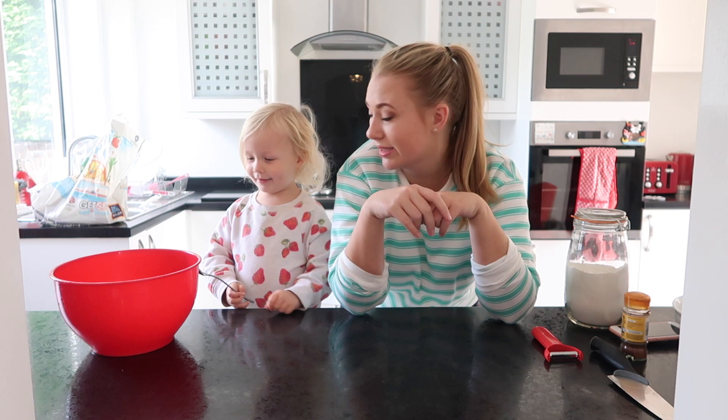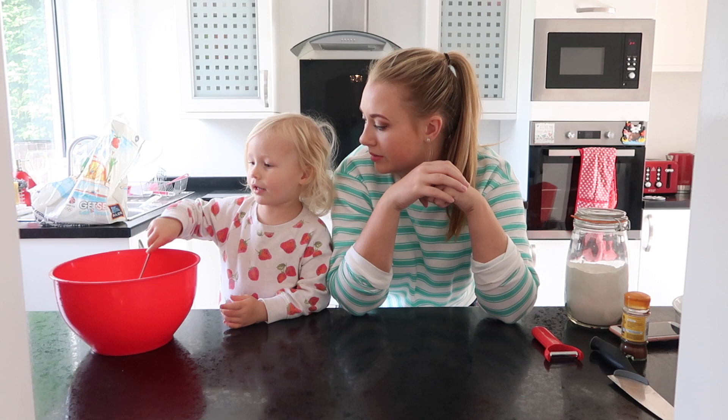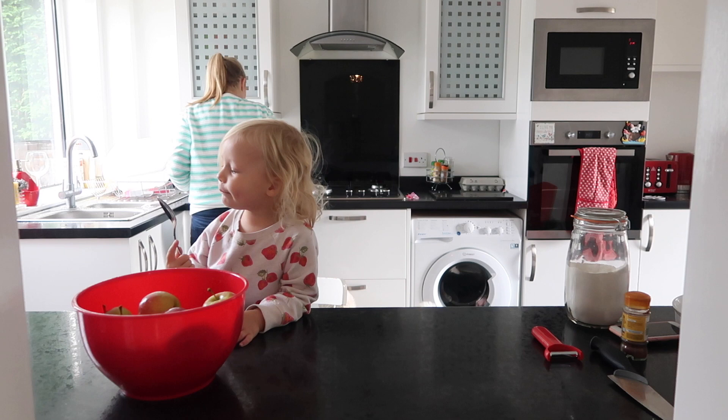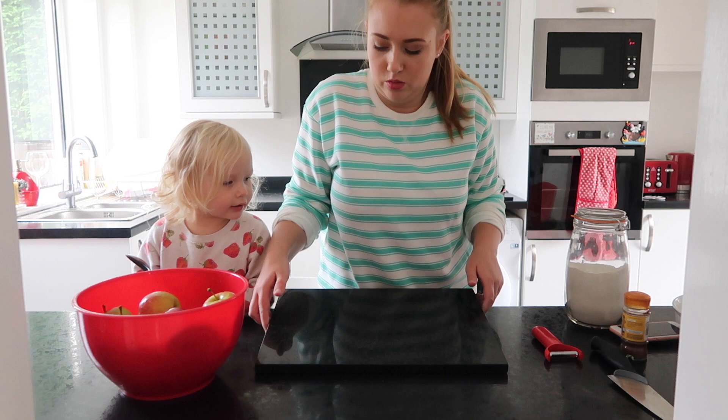So we've got to wash the apples now and then we've got to cut them. And then you're going to put them in the bowl for me, yeah? Yeah. Nice job. Mix it. We've got our apples and they're nice and washed. Now we need our chopping board. It weighs a ton. Watch your fingers coming in. Heavy.